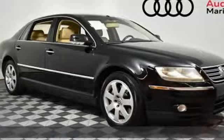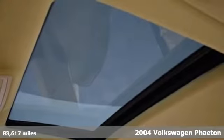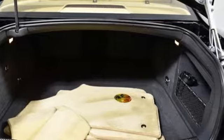It's a 2004 Volkswagen Phaeton — the performance you'd expect with the precision of German engineering. You'll look forward to every drive with features like these.